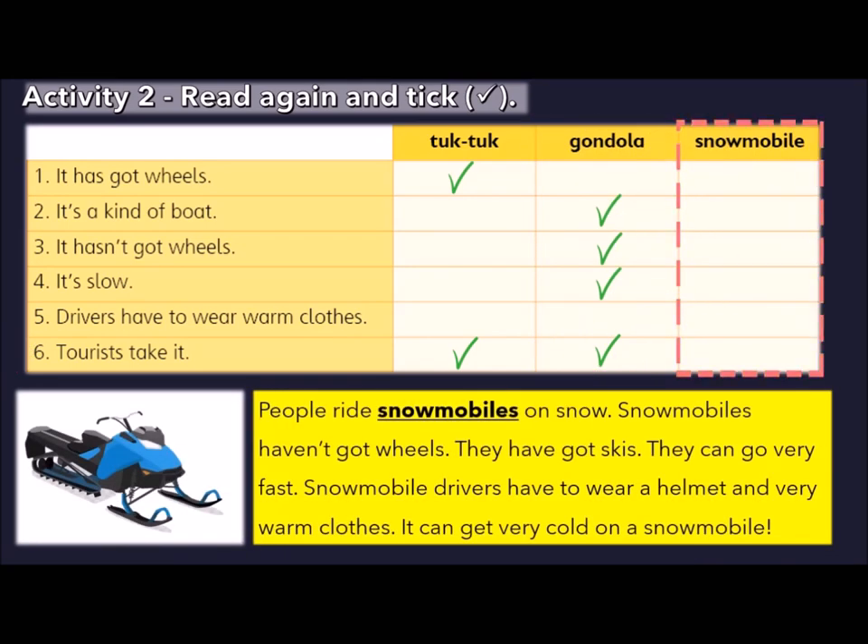Let's check out snowmobile. It has got wheels? No, it hasn't got wheels. Is it a kind of boat? Nope. It hasn't got wheels — that's true. Is it slow? Nope — snowmobiles can go very fast. Do drivers have to wear warm clothes? That's correct. Do tourists take it? No, it's not mentioned in the description.